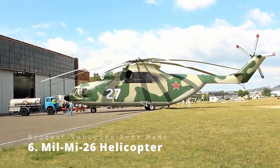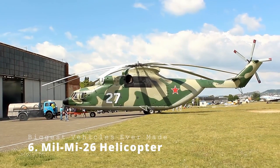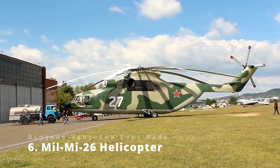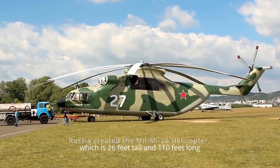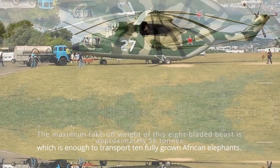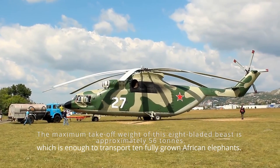Mil Mi-26 Helicopter. Trust the world's largest country to bring the world's largest helicopter to the skies. While the rest of the world was creating the largest land vehicles, Russia created the Mil Mi-26 Helicopter, which is 26 feet tall and 110 feet long, putting all other choppers to shame. The maximum take-off weight of this eight-bladed beast is approximately 56 tons.